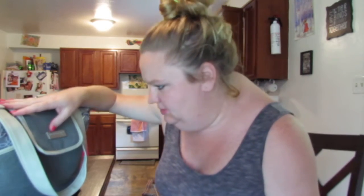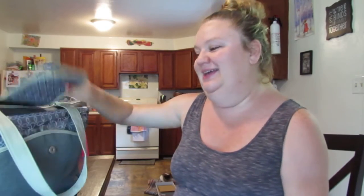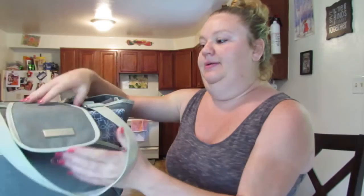Hey guys, I have a video for you of what's in my diaper bag — this is going to be Addison's hospital bag. I know that it's overpacked. I don't care. I like to be prepared.